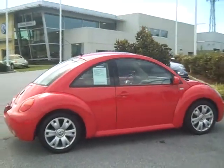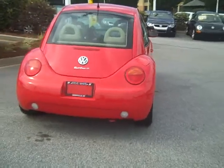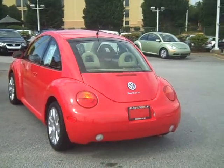It has the alloy wheels, it's got a sunroof in it, heated seats, and this is actually the Turbo S model, which they do not make anymore. So if you're looking for a Beetle and wanting something a little special, this is the one.